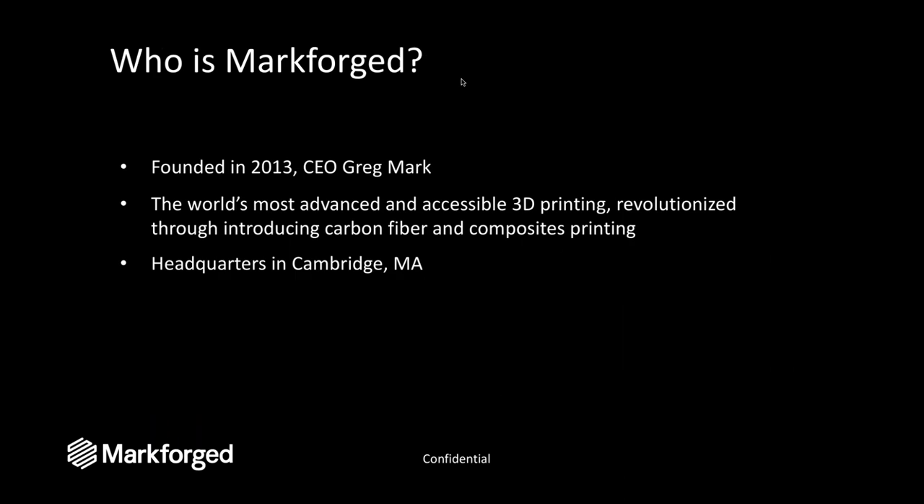A little bit about who Markforged is. We always look at the industry from both a manufacturer's perspective and from a technology standpoint, and then we try to break down barriers. Greg Mark founded Markforged in 2013. We've been shipping machines for over two and a half years and have thousands of machines in the market. 3D printing is not a brand new concept, but some of the new materials being introduced to the market are.